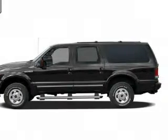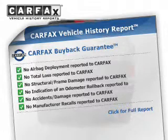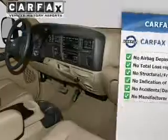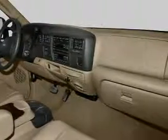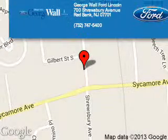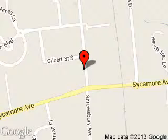Rest easy knowing this vehicle comes with a Carfax Vehicle History Report from Carfax, the most trusted provider of vehicle history information. Let us put you in the driver's seat today. Call or click to contact us. George Wall Ford is dedicated to doing everything possible to ensure that the experience you have selecting your next vehicle is a pleasant one.